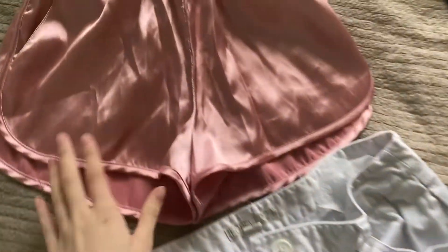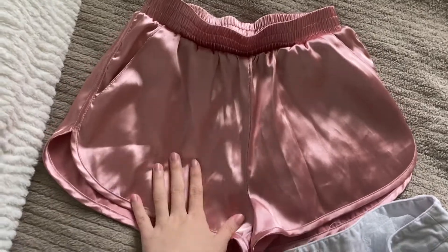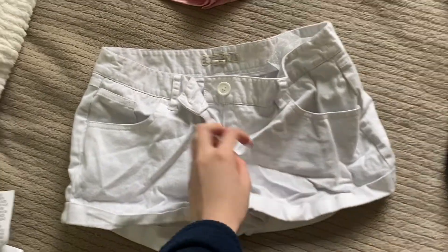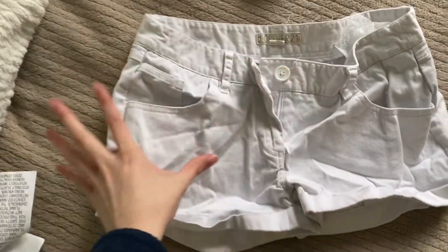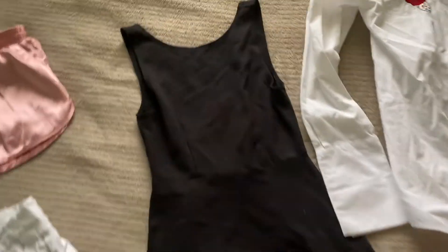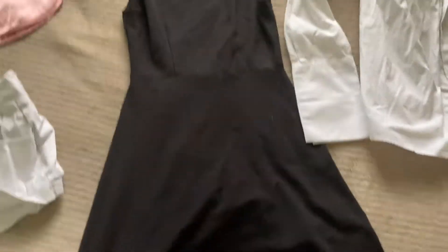My sister just looked at the old clothes that we had and she picked four items for me to style and try to make cute. So this is what we have: we have these silk shorts — I honestly think this will be easy, I kind of have an idea already. And then these white shorts. This is gonna be so hard because nobody wears really short shorts that are low rise like that — that is not a cute look.